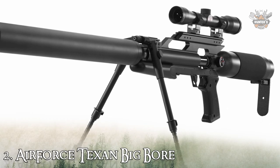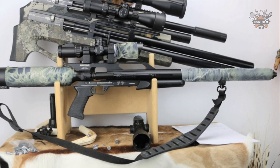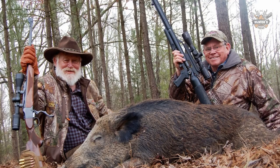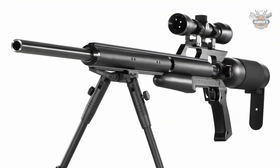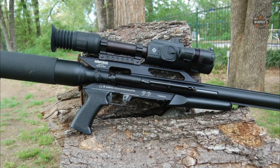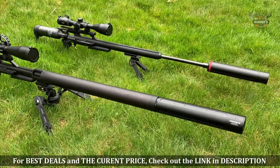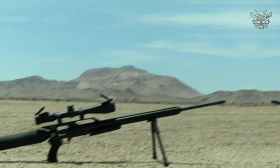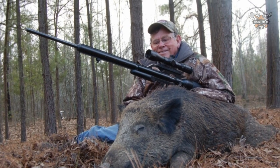Number 2: AirForce Texan Big Bore. The AirForce Texan is one of the most widely talked-about guns recently. With 0.45 caliber bullets and a high velocity of 1040 fps, it is one of the most powerful air rifle choices available. It is 48 inches in length with a single-shot fire mode and a two-stage non-adjustable trigger, plus an automatic safety and a lifetime warranty. One disadvantage is that it does not have a sound suppression system, so it may be too loud for some.